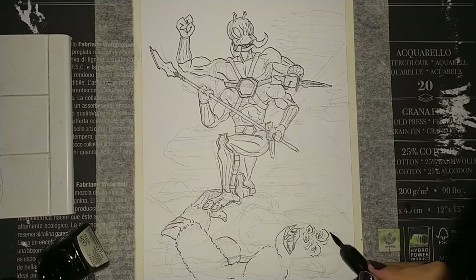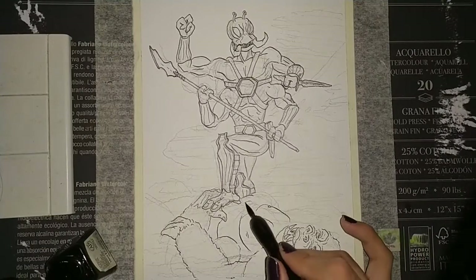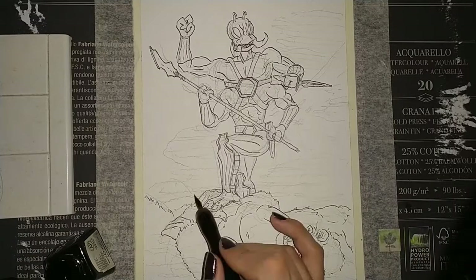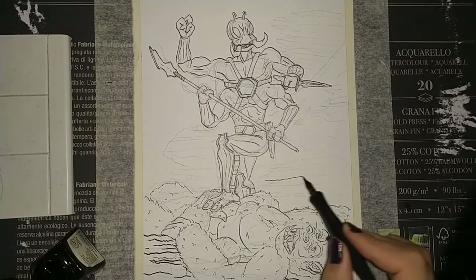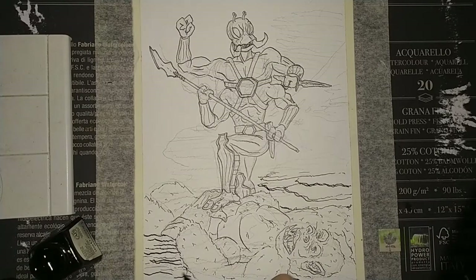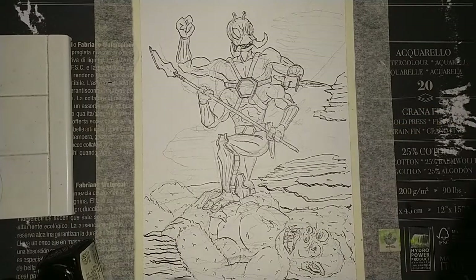Here I drew a Thark having defeated a white ape, which are some of the other creatures from Barsoom. They're described basically as white gorillas and they're supposed to be really big. If you think about the height of the Thark as being almost double that of a human being because of the two torsos, then you might see how big the white apes are.